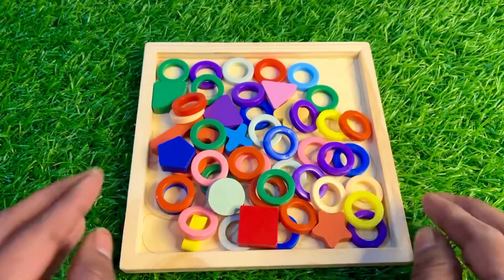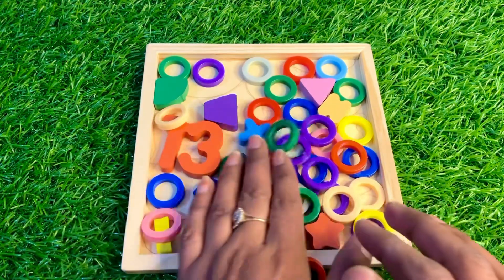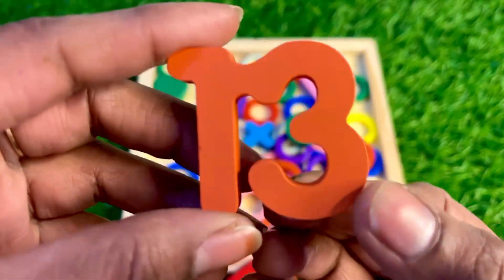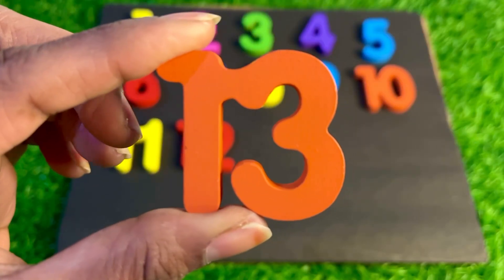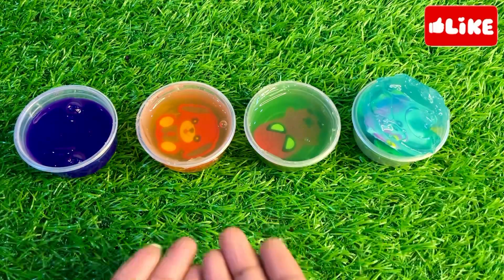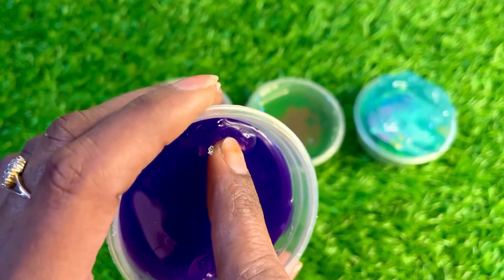Wow, we have many ring circles. Among these ring circles our next number is hiding. Oh nice, here we got number 13 — thirteen, thirteen! Let's put number 13 here. Oh wow, we have different color slimes — it's a purple color slime with bubbles. Let's see if there's any number here.